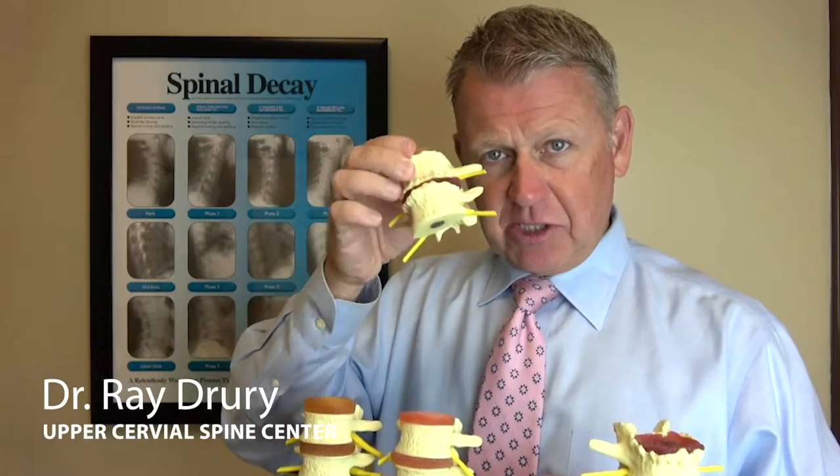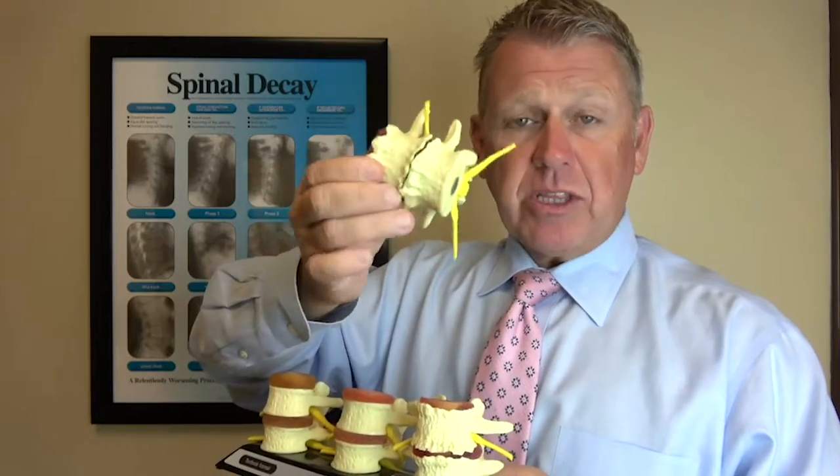I have people come into my office in their 90s whose spines still look healthy, and people in their 20s whose spines are already starting to degenerate, getting bone spurs. Then there are people in their 40s and 50s with fusions going on where the bones have actually grown together.